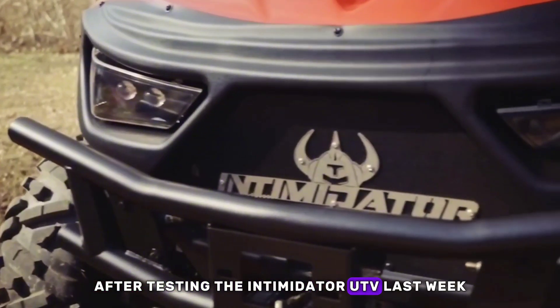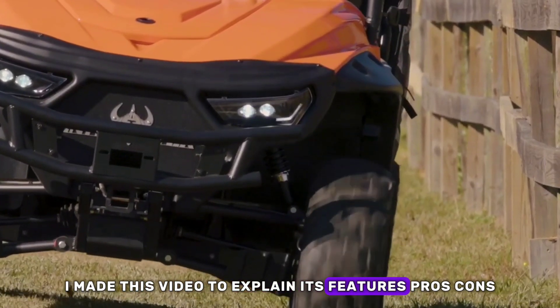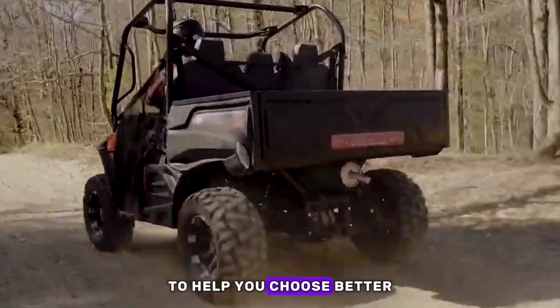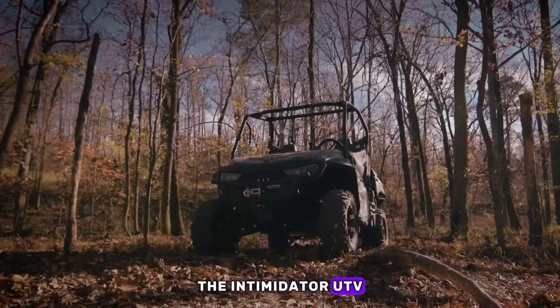After testing the Intimidator UTV last week, I made this video to explain its features, pros, cons, reliability, parts availability, and more to help you choose better. Watch this video to have an informed knowledge about the Intimidator UTV.